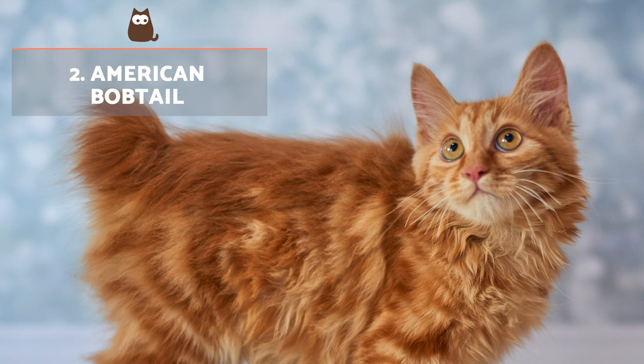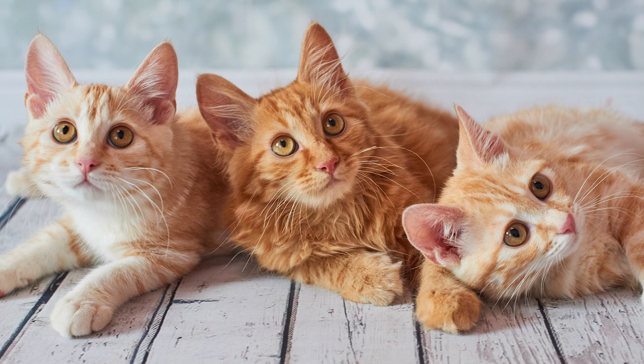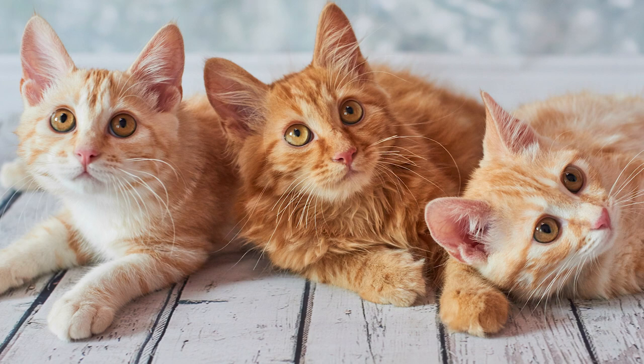American Bobtail: Breed selection of the American Bobtail began in the mid-20th century from a short-tailed cat discovered in Arizona. This developed into both short and long hair versions, which can be of varying colours, but tabby orange patterns are some of the most common.